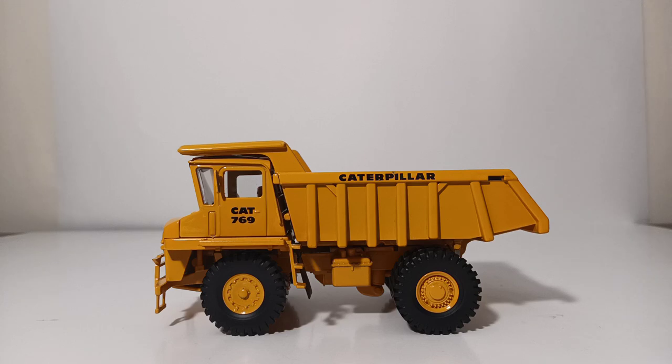For those that are interested in the measurements, this model measures out to 6.25 inches long, 3 inches wide, and 3.25 inches tall at its highest point.